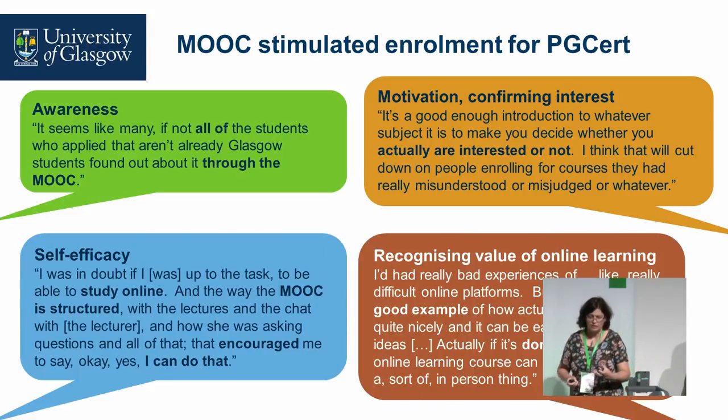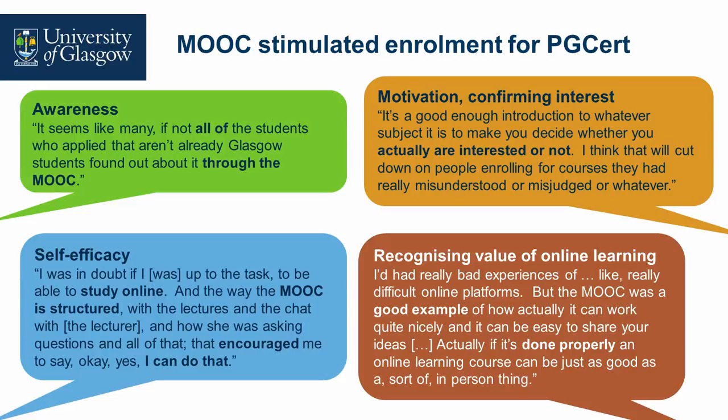In terms of how the MOOC stimulated enrolment for the PG cert, it raised student awareness and confirmed their motivation and interest in the topic. One issue with online courses is students may start, then having paid their fees, realise it isn't what they expected, leading to dropout — the MOOC is a good way to alleviate that. Students also developed self-efficacy around studying online, feeling more comfortable and confident. And one student had previously had very bad experiences of online learning, but found it cathartic and empowering to realise that online learning could be good, inclusive, and engaging.